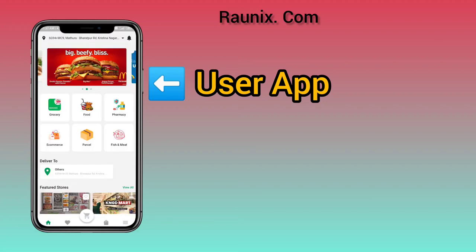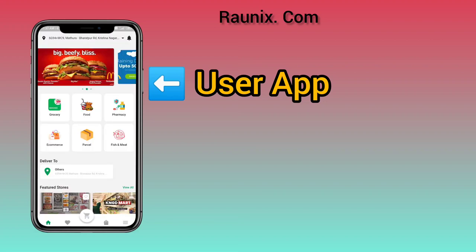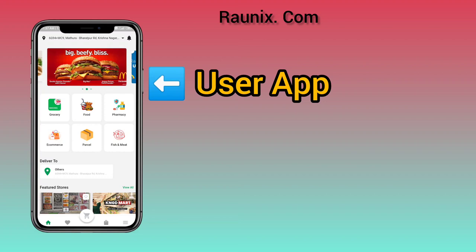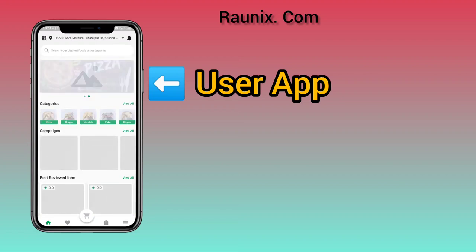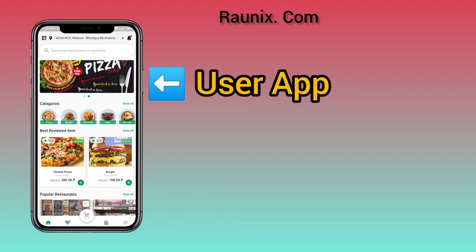The app has sliding banners that you can change, and they automatically rotate. Let me show you how it looks when I click on food — it automatically shows all the data, all the categories, and all the banners according to the food category. In this application, when you click on food, grocery, electronics, or any other category, it will show a completely different page.